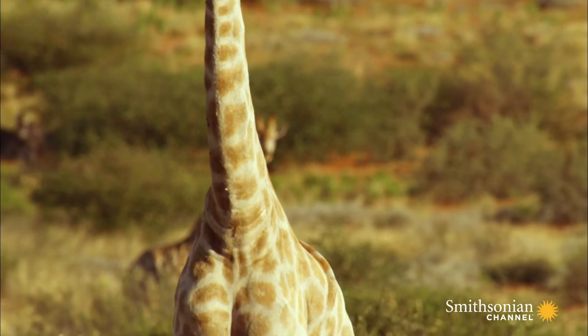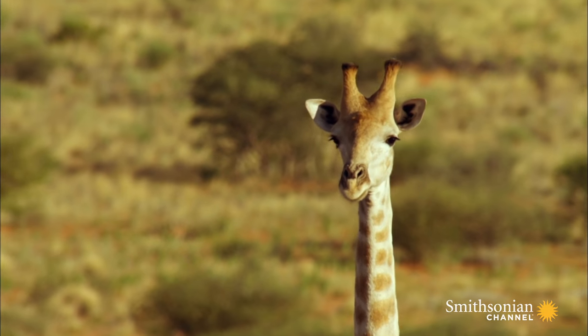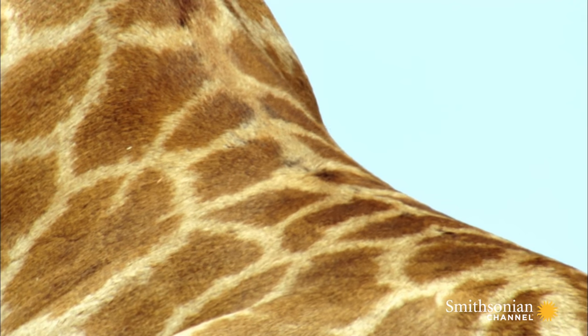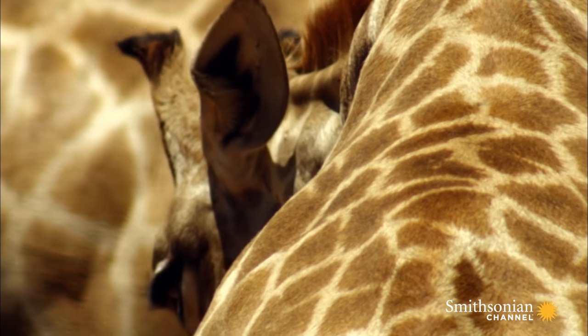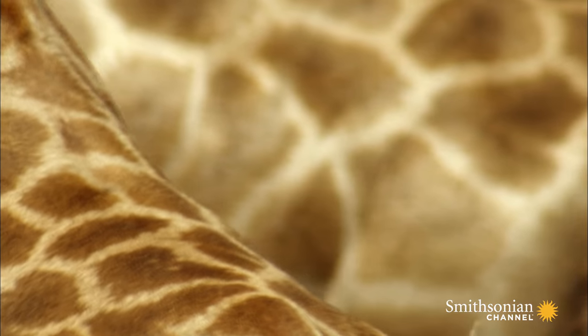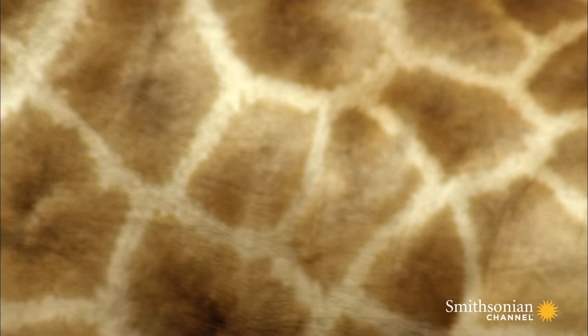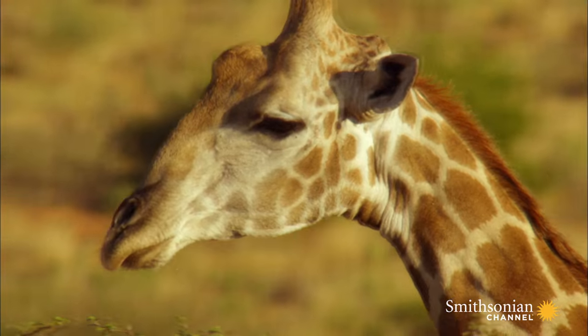Although giraffes have large sweat glands, they don't sweat much. They have alternative ways to keep cool. There is an intricate net of blood vessels and glands underneath each dark patch, and each patch is a type of thermal window. Blood that flows through these releases heat and cools the giraffe's body.